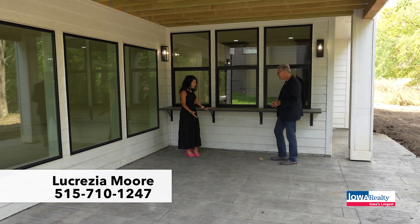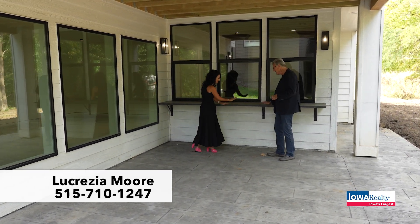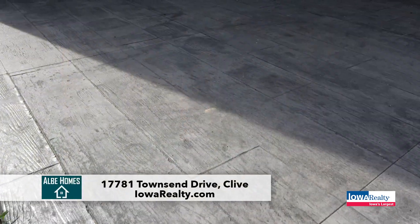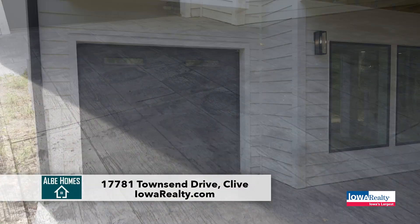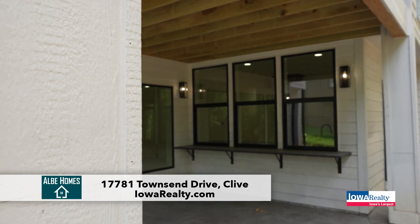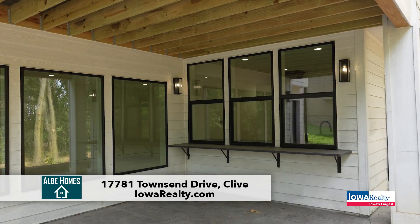I love it — this outdoor bar area. And a beautiful stamped concrete patio here, in addition to a lower level garage, which is so phenomenal for the entertaining space — you can keep your bags, all your games there.